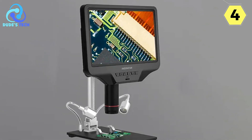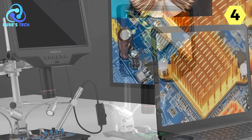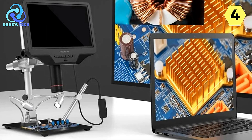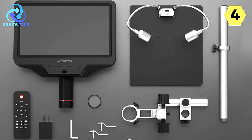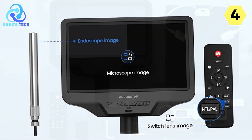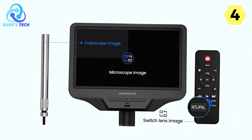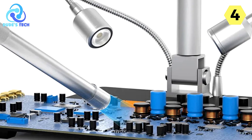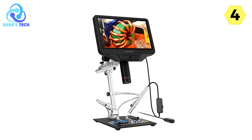The built-in microscope allows for clear observation of the sides of components and the insides of pipes, eliminating dead angles and enabling comprehensive inspections. This feature is invaluable across various fields, from electronics to plumbing. The ProMetal stand offers adjustable angle and 360-degree rotation, while the larger metal baseplate and higher working distance are especially beneficial when working with larger circuit boards.